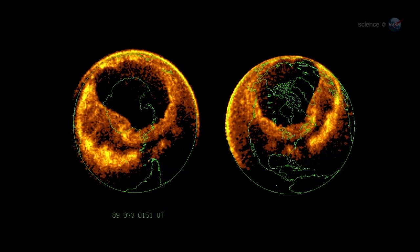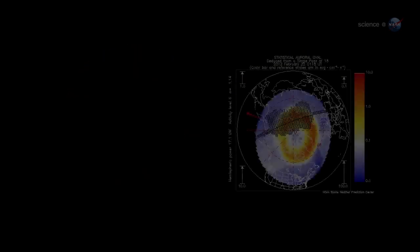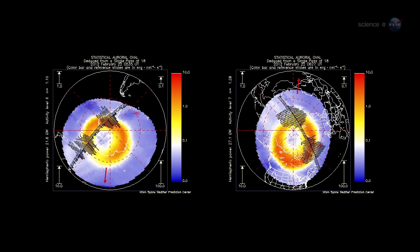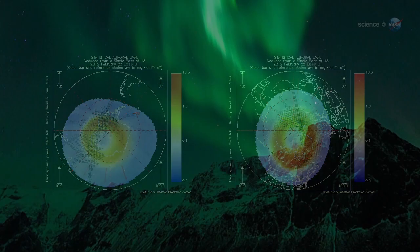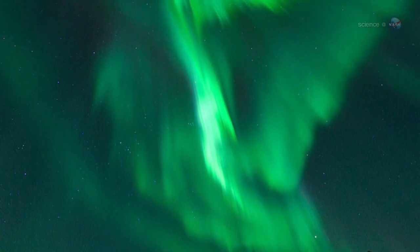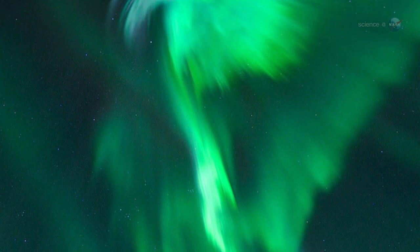Incoming particles are guided by Earth's magnetic field to a pair of donut-shaped regions called auroral ovals — one around the North Pole and one around the South. Sometimes when solar activity is high, the ovals expand, and the space station orbits right through them. That's exactly what happened in late January 2012, when a sequence of powerful solar flares sparked a light show that Pettit says he won't soon forget.